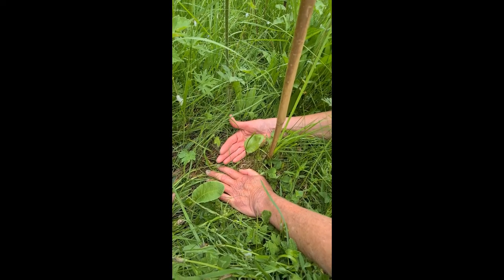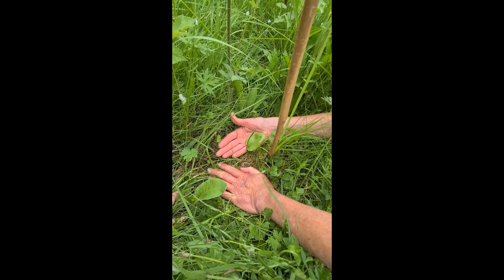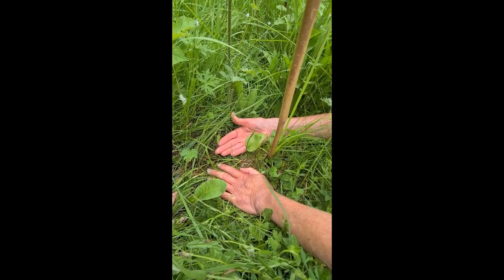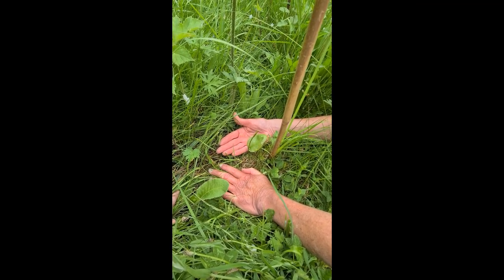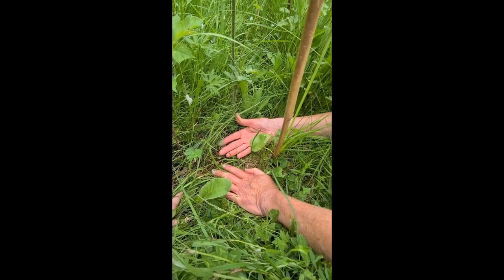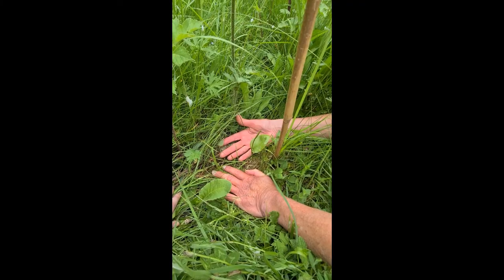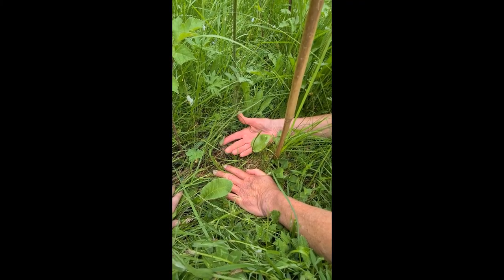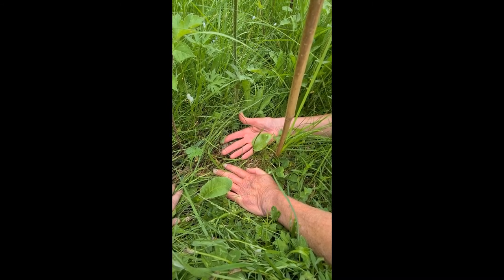This is an adder's tongue fern, a species that we're very fond of at Covenhill because there's quite a lot of it here, but it's actually seldom seen unless it's pointed out. You can probably see from this clip that it's surrounded by high grass and other vegetation, so unless you know where to look or unless it's pointed out, you probably wouldn't find it.